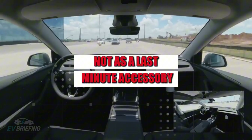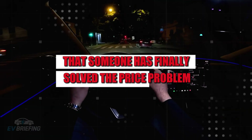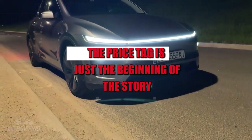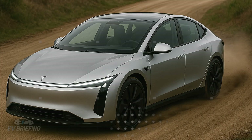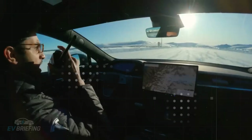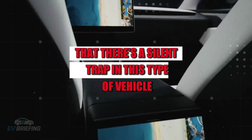When you hear about an electric car announced for 2026 costing around $12,149, the first impulse is to think that someone has finally solved the price problem. But there's a detail almost no one immediately notices: the price tag is just the beginning of the story. The real shock usually comes after the first scare in traffic, a silly bump on the bumper in a tight parking lot, or a minor collision at a traffic light — that's when many people discover that a cheap car can turn into a huge loss in a matter of days.